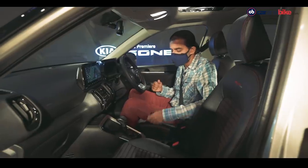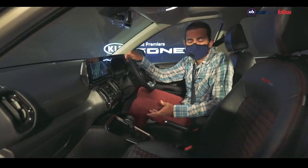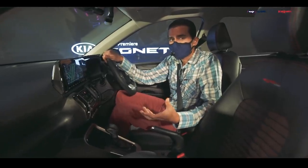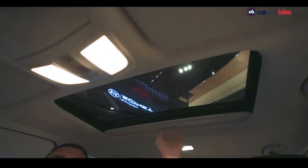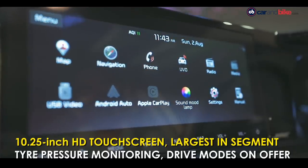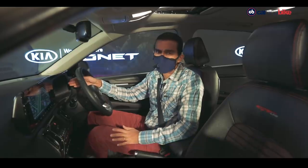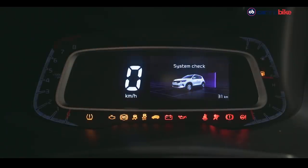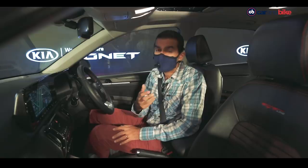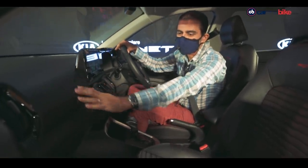This is the GT Line, so it features an all-black interior with red stitching on the seats and steering wheel, plus GT Line badging. My fear was that the all-black treatment would make the cabin feel small, but thankfully that doesn't happen. There is a sunroof, and you get the segment-first 10.25-inch touchscreen, which is great. The digital instrument cluster is well laid out with plenty of information and fresh animations.